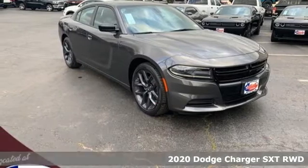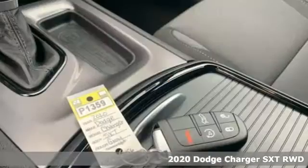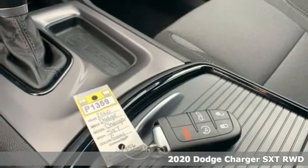It's a new 2020 Dodge Charger. Get ready to unleash raw power from a car that's always turned heads.